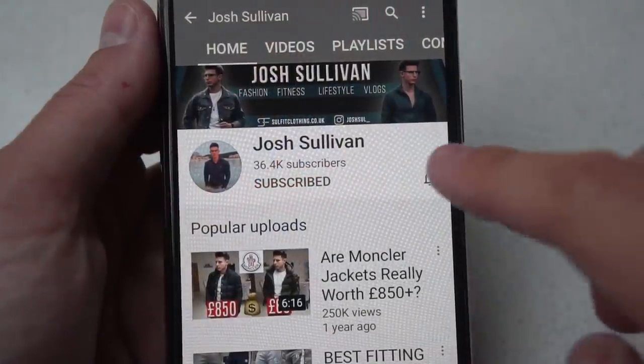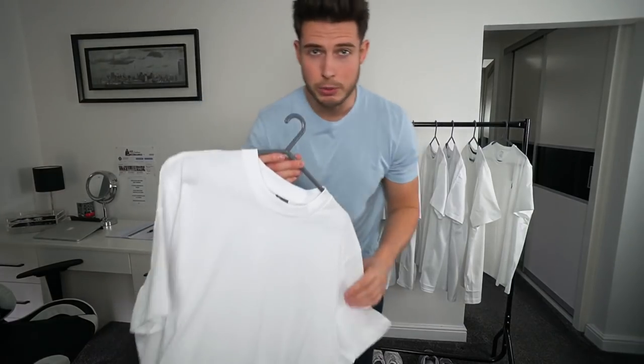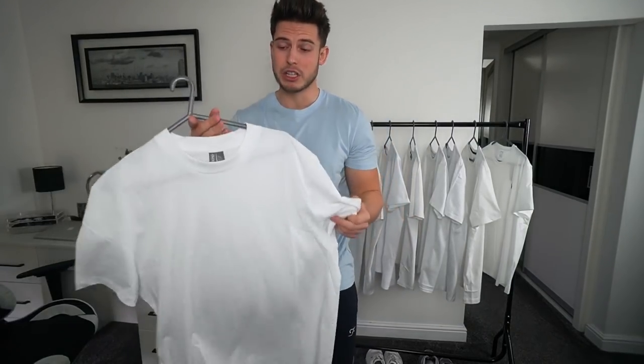They're all in a size large. If you enjoy the video, drop it a like, subscribe to the channel if you haven't already, and press the bell notification to keep up to date. My measurements for reference: I'm six foot two and about 190 pounds, which is about 87 kilos. Let's start trying them on.